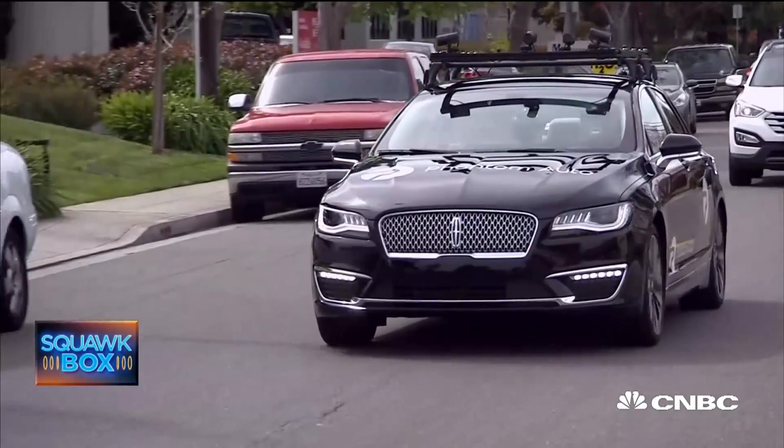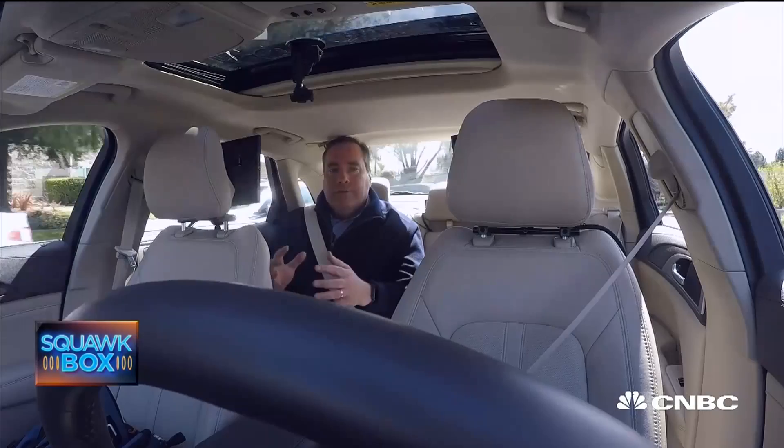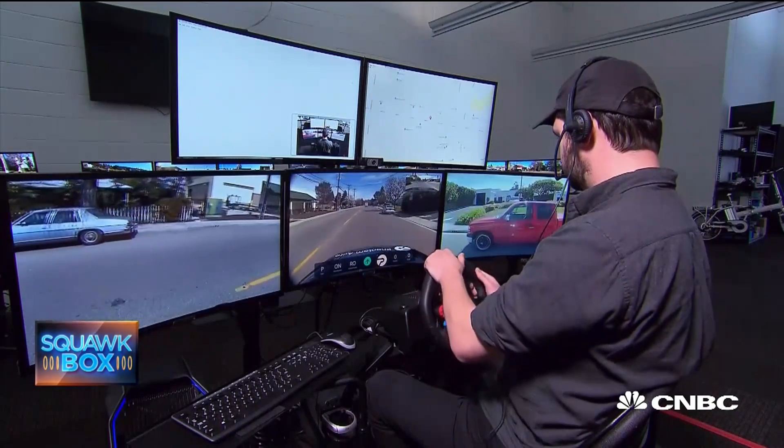What's the appeal? It's those tricky situations where you come across a construction site. For a lot of autonomous drive vehicles, that creates confusion. That's where Phantom Auto steps in — a remote operator like Ben can take control and steer the vehicle where it needs to go.